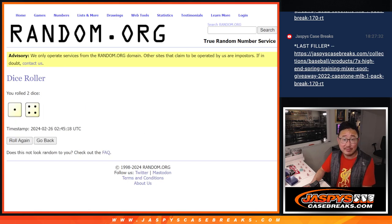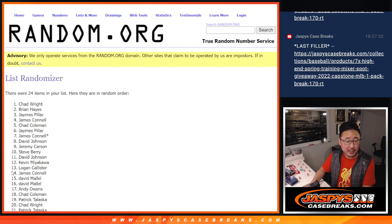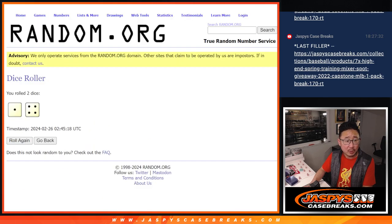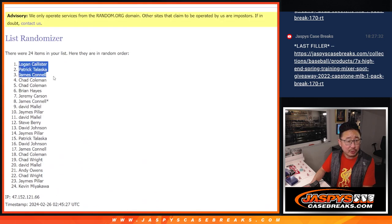It's a one and a four — five times. Top six after five rolls. And once more for the fifth and final time. So we got Logan, Patrick, Jimmy, Chad, Chad, and Brian.